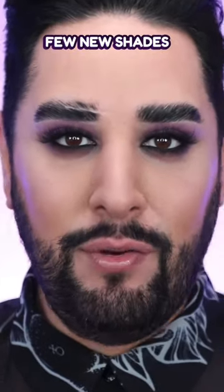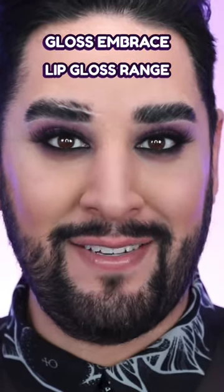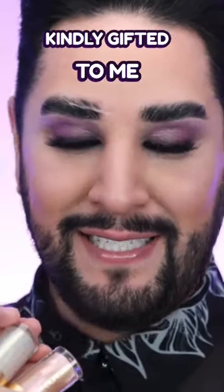Lisa Eldridge has added a few new shades to her amazing Gloss Embrace lip gloss range. We're going to try these three today. These were very kindly gifted to me, so let's give them a go.